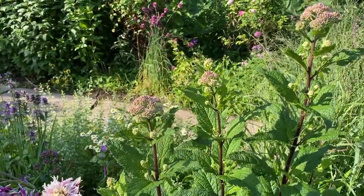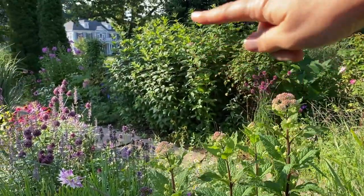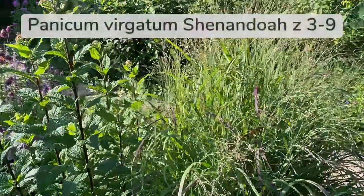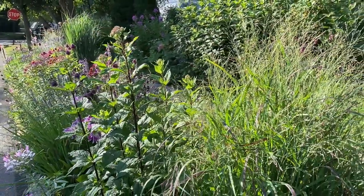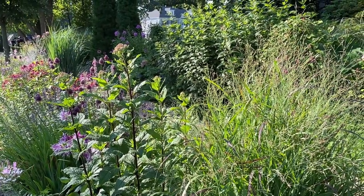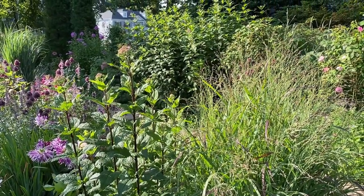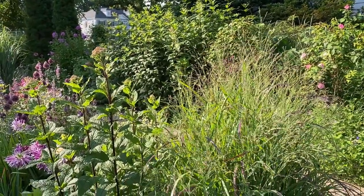This is a Joe Pye weed that is starting to bloom — this is Baby Joe. It is significantly shorter than the regular Joe Pye weed, which is almost seven feet tall. And this switchgrass is Shenandoah. I actually divided this grass early in the spring and gave some of it to a local park — they were doing a project for native plant plantings. I'm so glad I divided it because it was spreading too much. Switchgrasses don't grow that aggressively but they will spread eventually.